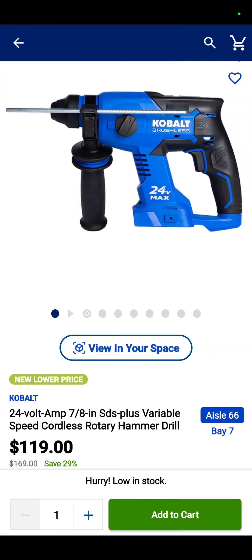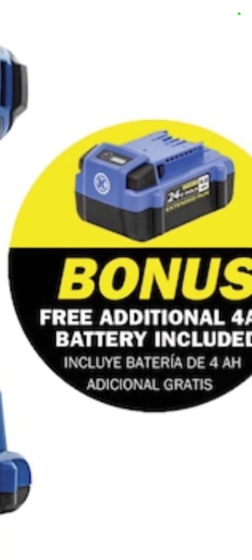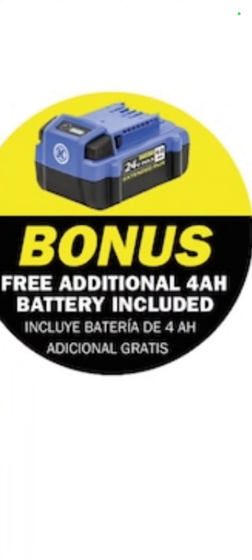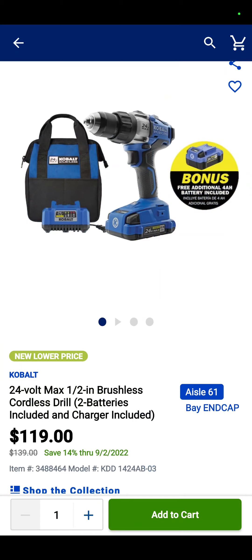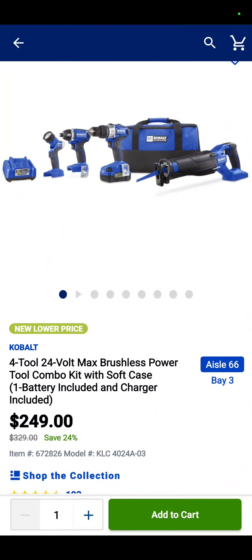You Cobalt guys — I know you get left out in the cold a lot by other channels. Well, we welcome you here with open arms because we like you. $119 for the Cobalt 24-volt max SDS rotary hammer — that's a savings of 29%. This one doesn't look like a great deal because it's $119 for the drill driver, battery, and charger. But here's what makes it a great deal: you get a four amp hour maximum output battery with it — so you get two batteries with the drill driver for $119. That's incredible.